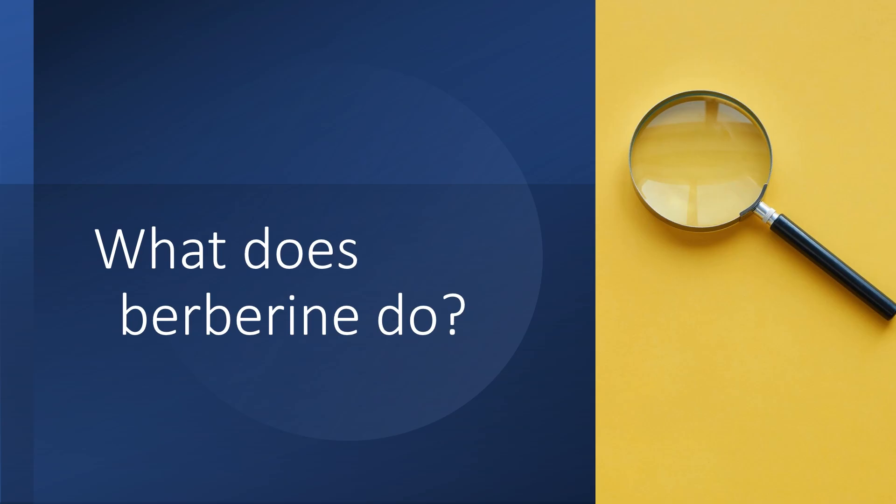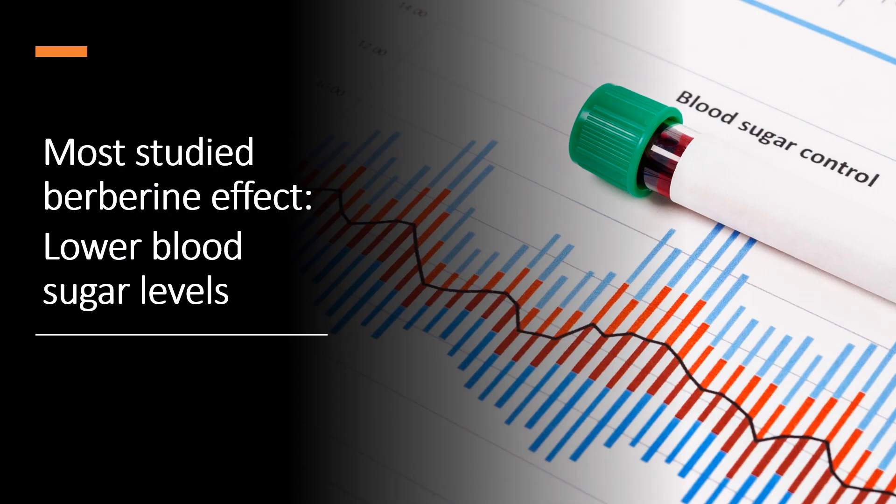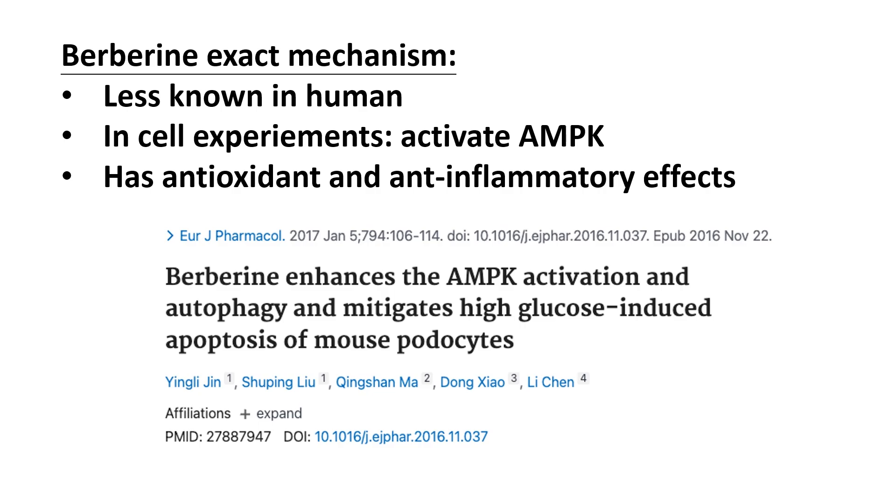What does berberine do? Blood sugar lowering effect is the most studied effect of berberine. The exact mechanism of how berberine works in the human body is less known, but it appears to work by improving insulin resistance, increasing the activity of the AMPK system, and it has antioxidant and anti-inflammatory properties.